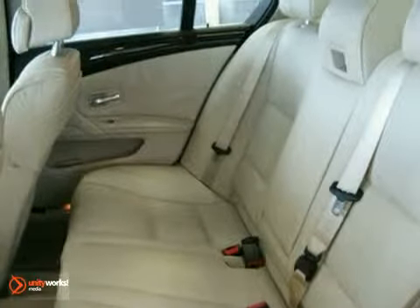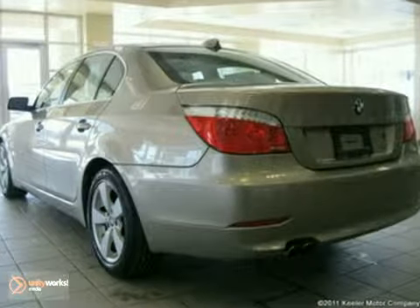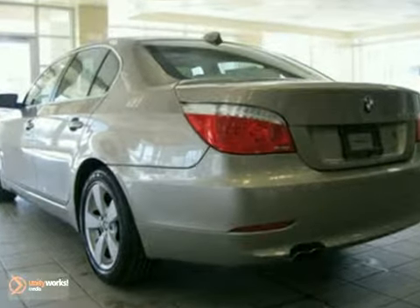The cold-weather package includes heated steering wheel, heated front seats, and retractable headlight washers. As with all of our vehicles,